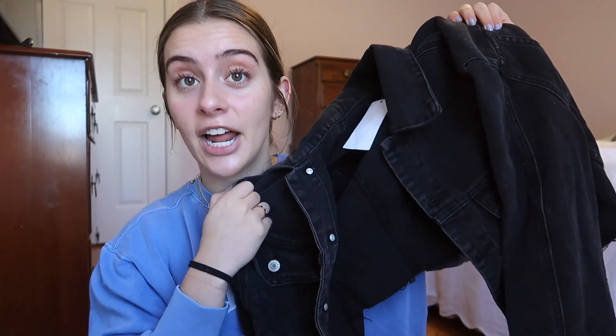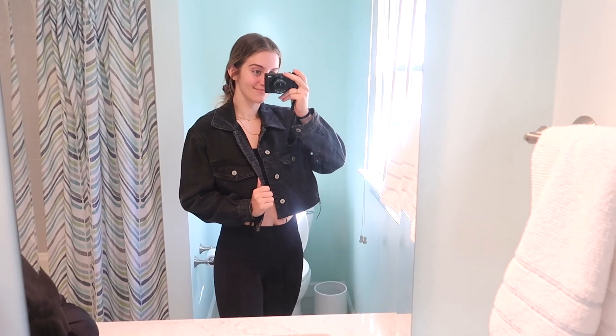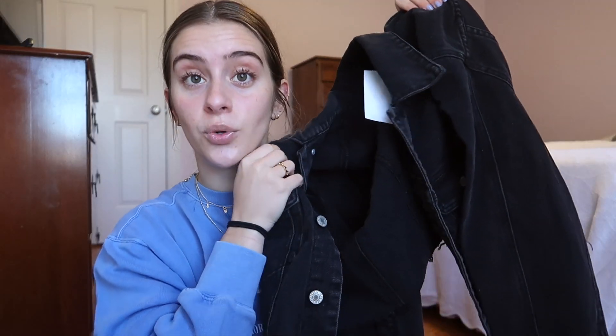First up, let's start with some Brandy Melville stuff. I have been looking for a black cropped jean jacket for what feels like forever and I finally found one that I think is really flattering and really cute. It's a one-size jacket but it is an oversized fit, so if you're a small, medium, or large you could fit into this really well. I love jean jackets for the fall and winter — I think this is going to be a great addition to my closet to throw on over a long sleeve crop top or a tank top.